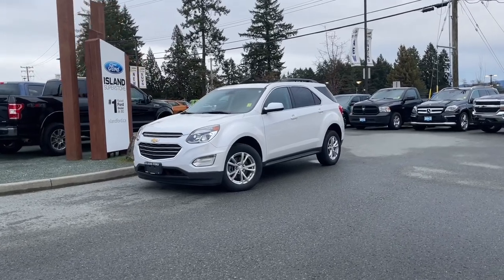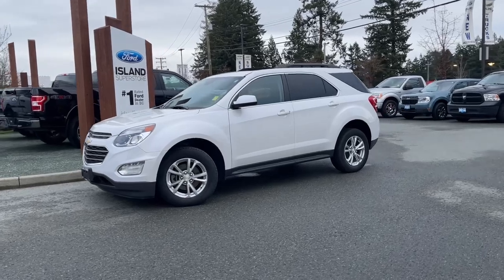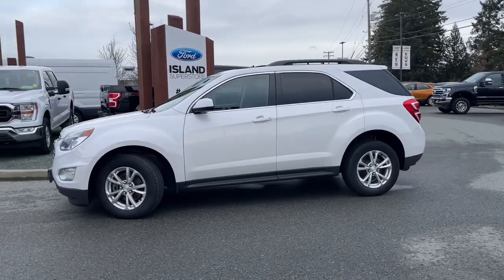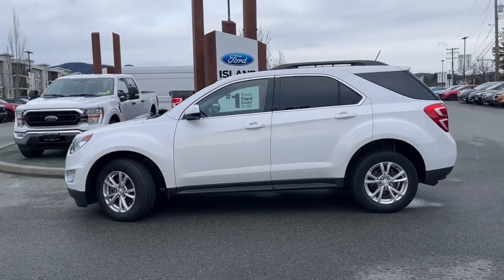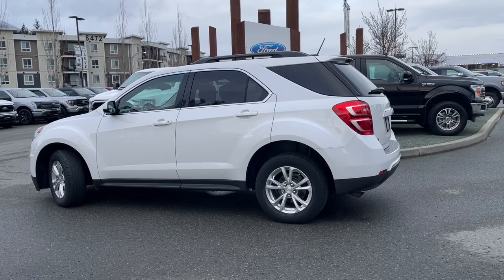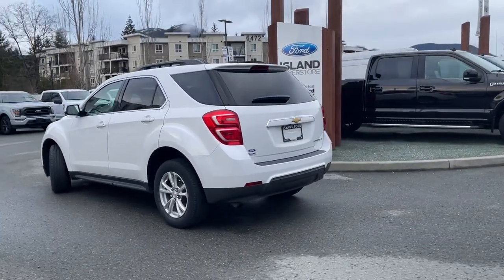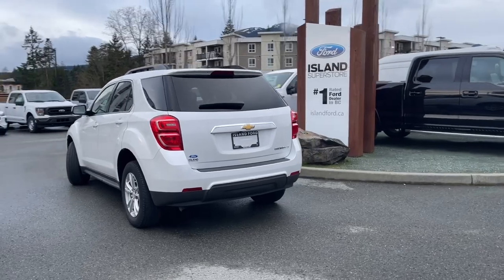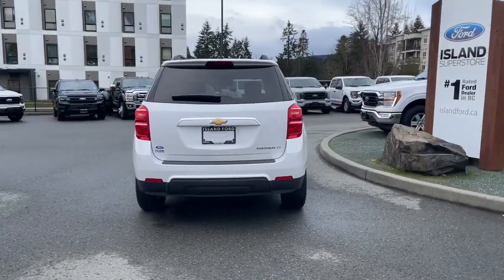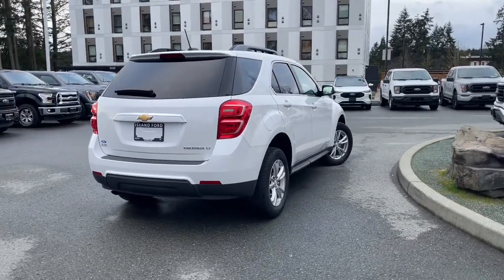It's a great day for a drive, especially in this 2016 Chevy Equinox LT in white with black cloth interior, seating for five, four doors and a hatch. It has a 2.4-liter four-cylinder engine paired with an automatic transmission and it's front-wheel drive. It also has a moonroof, navigation, reverse camera, heated seats, and many more features. If you'd like to take this vehicle out on a test drive, you can book it online at islandford.ca. Stay tuned — we're going to have a look under the hood and inside and out.